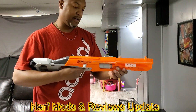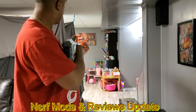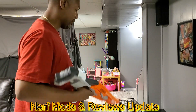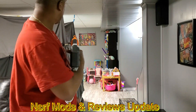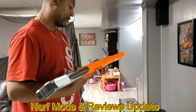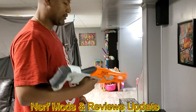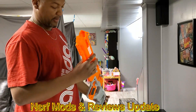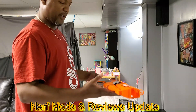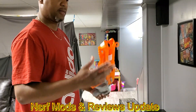I remember I bought this at a Target — it was on sale and I was like, oh, I'm going to get one because it looks cool. I was going to say I thought it shot better than that. I probably shouldn't have left the darts in it. The Alpha Hawk — I forget exactly what I paid for it, I think it was a little under 20 bucks.